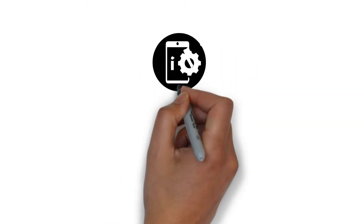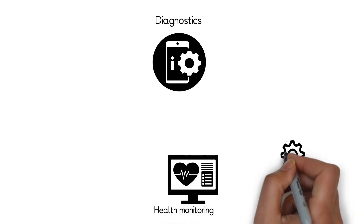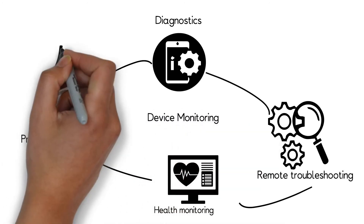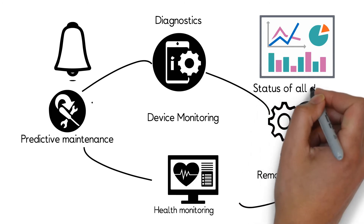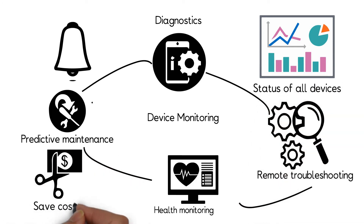The platform enables real-time device monitoring with device diagnostics, device health or heartbeat status checks and issue troubleshooting. The platform also encourages root cause analysis and the ability to throw alarms and alerts in case of emergency. A dashboard provides the status of all devices at a glance.